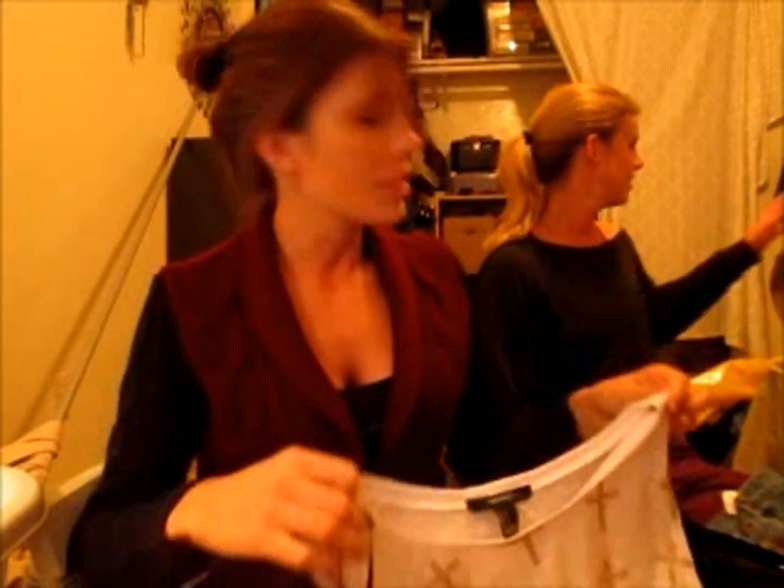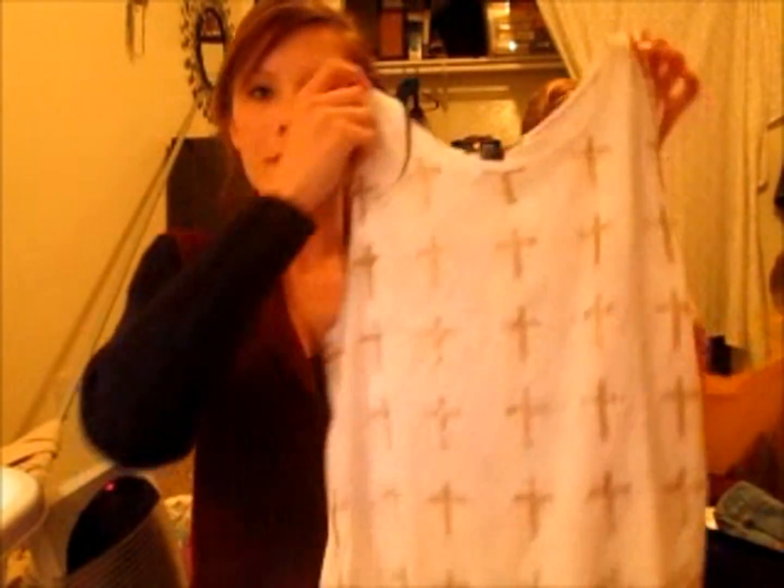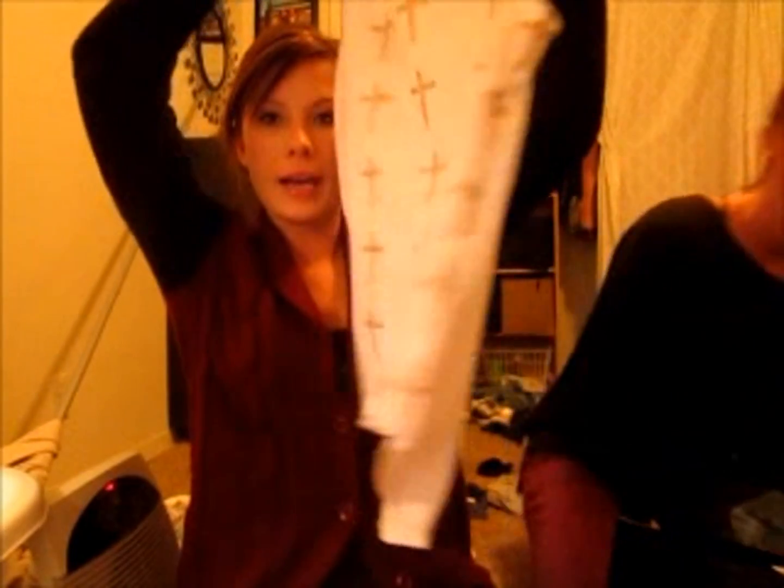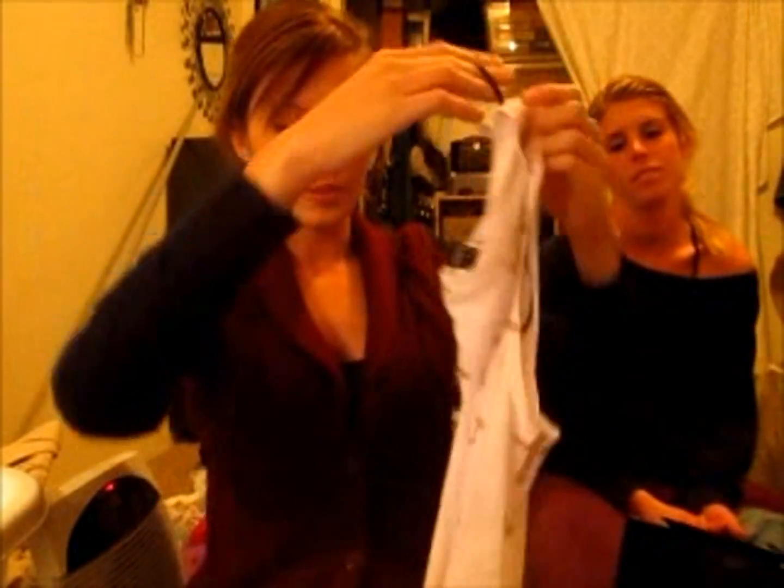We stopped at Forever 21 and she had a gift card. I got this tank top — pretty plain and simple, longer in the back, golden crosses, for under $10.